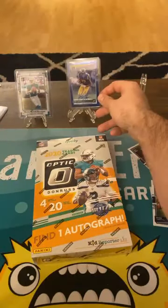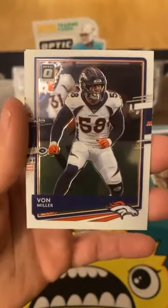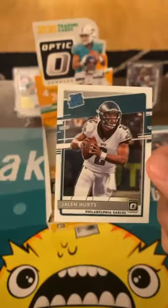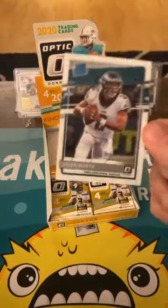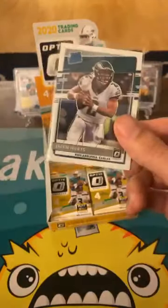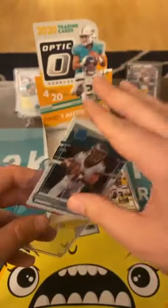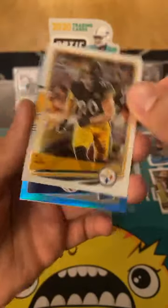Dak Prescott, Von Miller, and Jalen — now we're talking, we're heating up! Jalen Hurts. The centering is not superb but it's better than retail. I'm thinking hobby packs have better centering and condition overall than retail packs, because from what I can tell, the rated rookie...